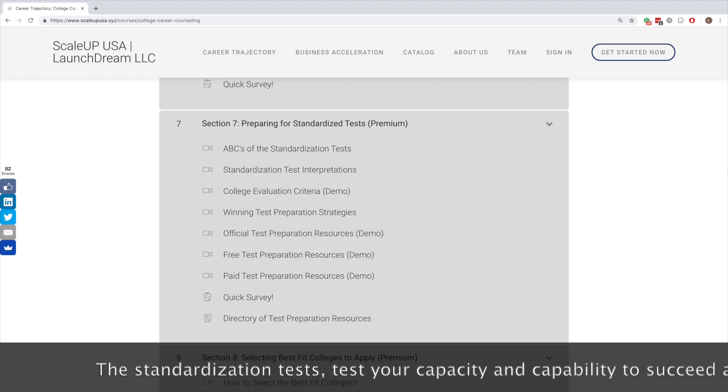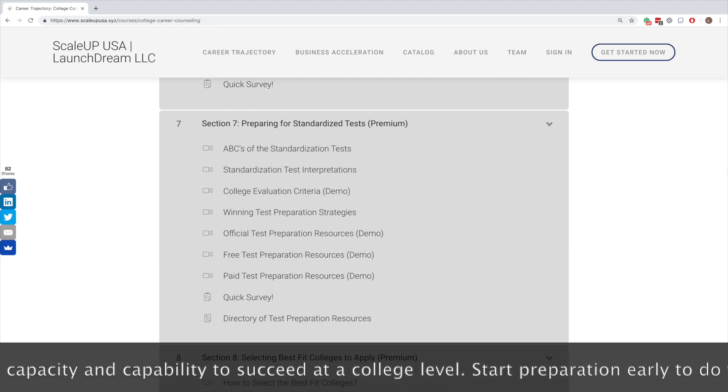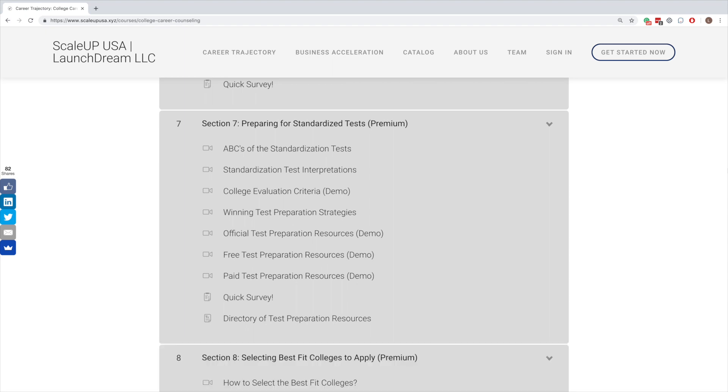Ultimately, where you apply is going to depend on what kind of college it is, whether it requires a standardized test, and what importance that particular college or university gives to standardized tests. So pay special attention and plan your strategy of where you apply and what majors you take depending on what score you get. This is going to impact your career, your admission, and your financial aid.